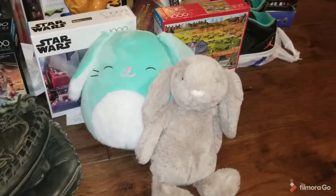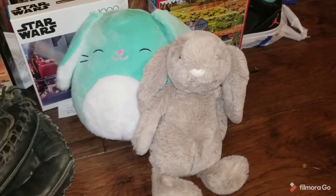Hey guys, KJM here, coming back at you with another What's Sold video. This is for week 5 of 2021.